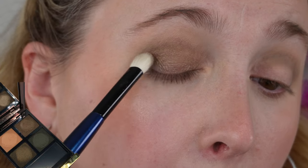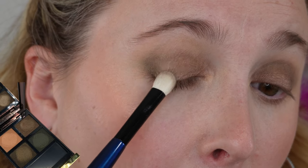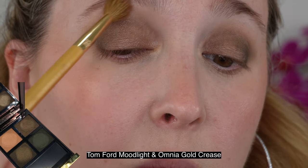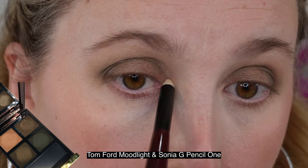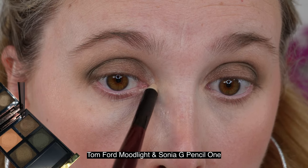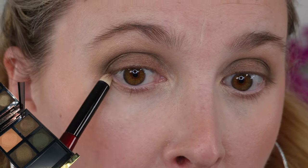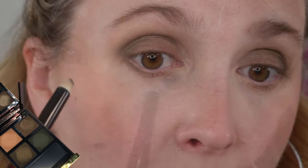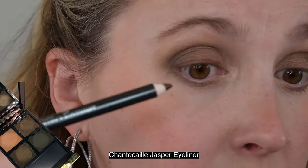I've received a few questions about what brushes I'd recommend using with these, whether you can use dyed goat hair or squirrel hair. You can — these aren't moist enough to have any effect. The main reason you wouldn't use delicate hair with cream products is that when the cream or liquid dries, it creates a caked-on coating that when you go to remove it, may actually break off that delicate hair instead of removing nicely. These are definitely more powdery, so you could use those brushes.